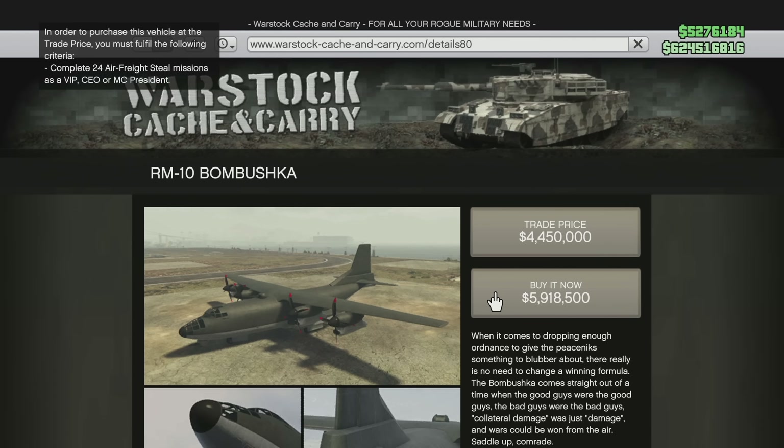Last but not least, the RM10 Bambushka added in the Smuggler's Run update is getting a little bit cheaper. Its price right now is $5,918,500 and it is being moved all the way down to $4,750,000 — a decrease of $1,168,500.